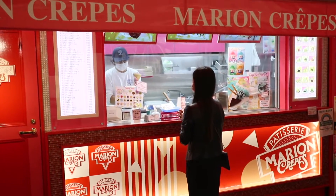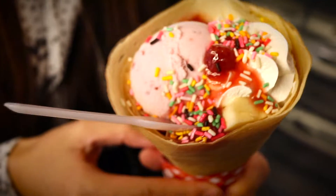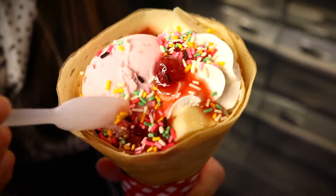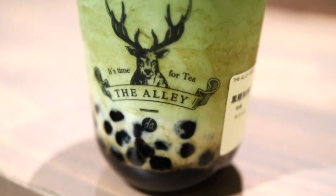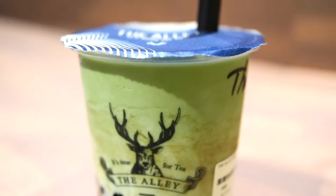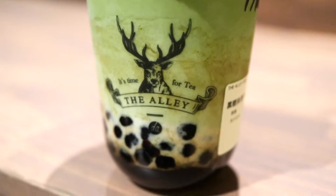We just started walking down Takeshita Street, but Akina had to get herself a crepe before the shop closed — just had to get it. It's been a long time since we've come here. We got a crepe and also a tapioca drink. The tapioca place is called The Alley.